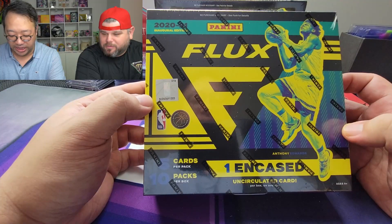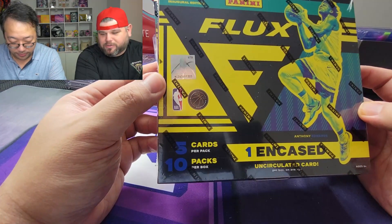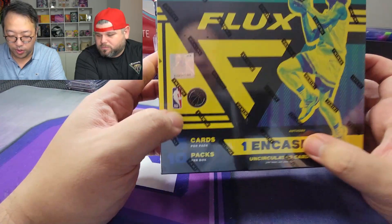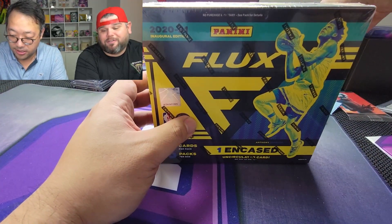What's up everybody, it's your boys Jim and Juice and we are back at it again. We're going to do kind of a product opening and discuss this new product called Flux. These are some of the cards you can find in Chronicles. It's 10 packs, five cards per pack, and then one encased uncirculated card.